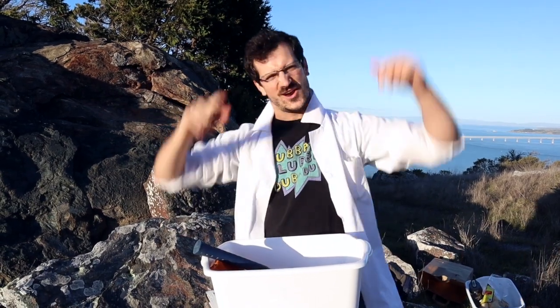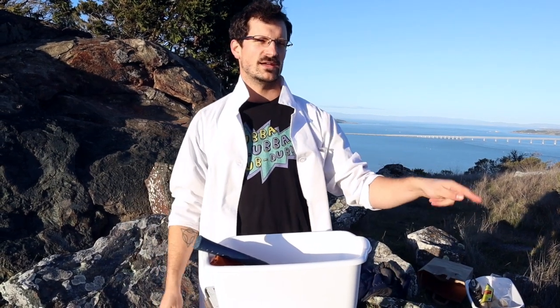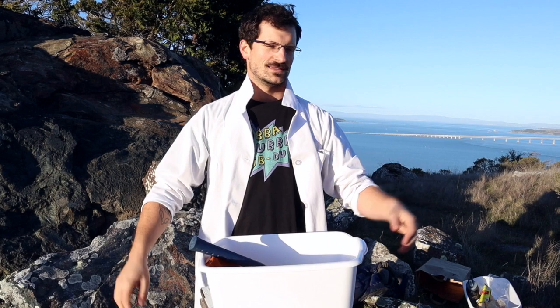Hey, what's up Rockstars and welcome to another awesome episode of Rock Talk. Even though the last one was technically released after the new year, this is, in my opinion, technically the first video of 2020 because it's an actual video.